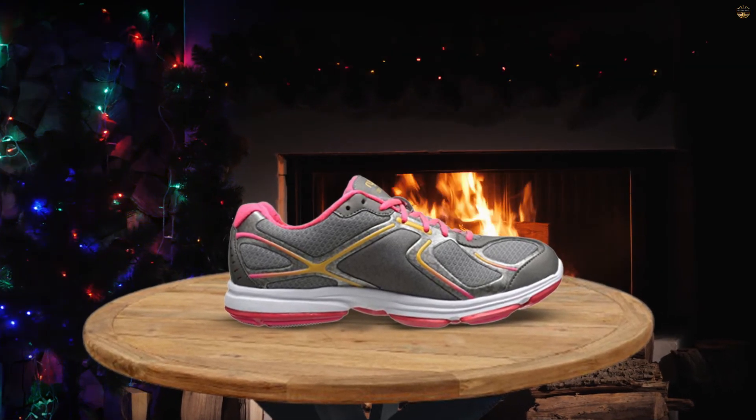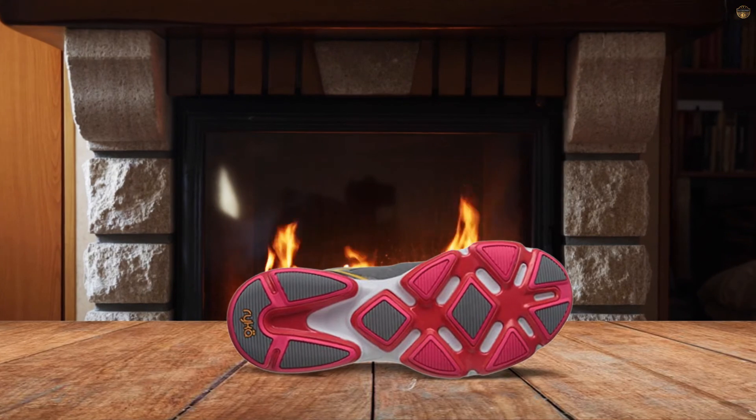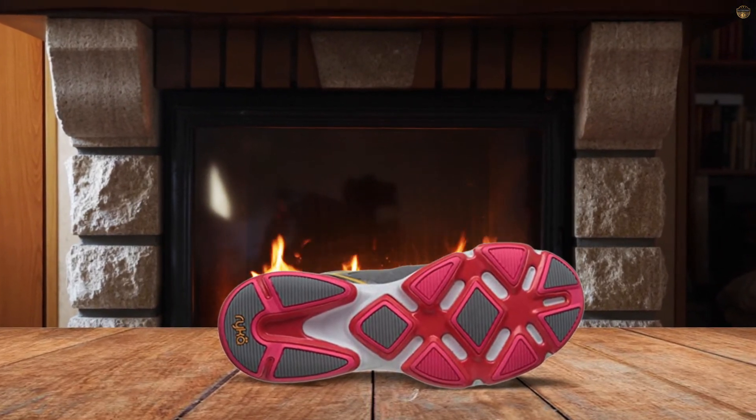The sneaker's padded tongue and collar offer comfort, while the lace-up front offers a fit that's cozy but not constricting. The upper part of the shoe pairs high-density foam with breathable air mesh to feel comfortable, supportive, and lightweight all at once.